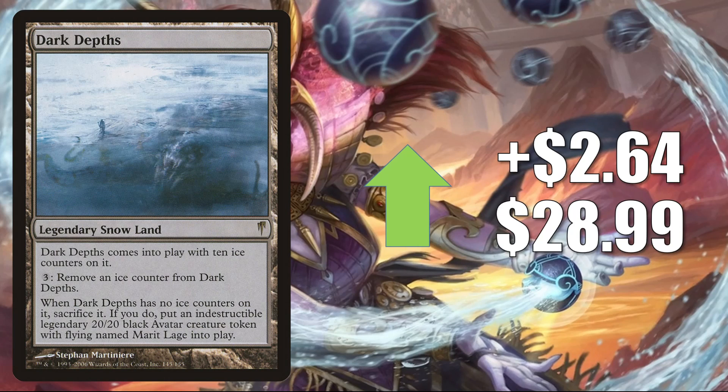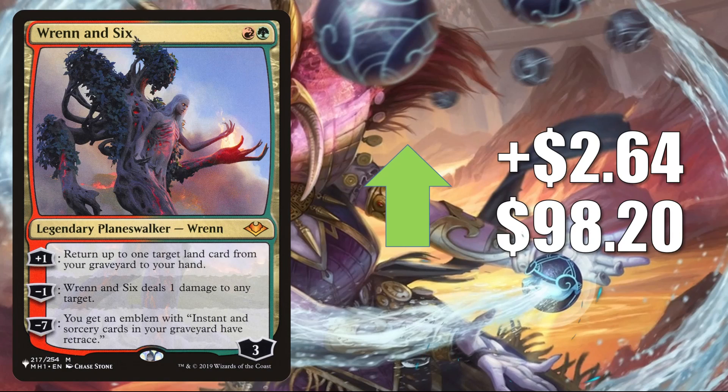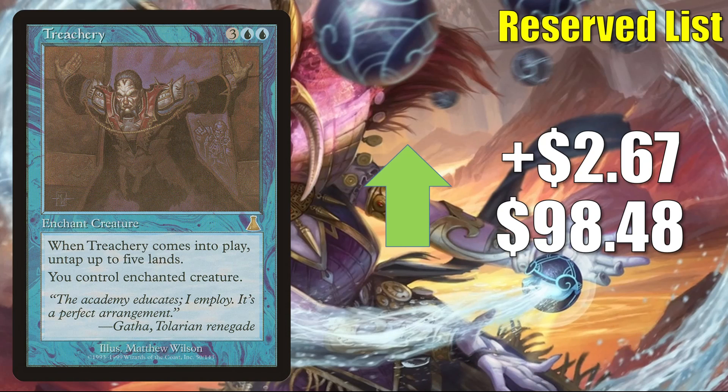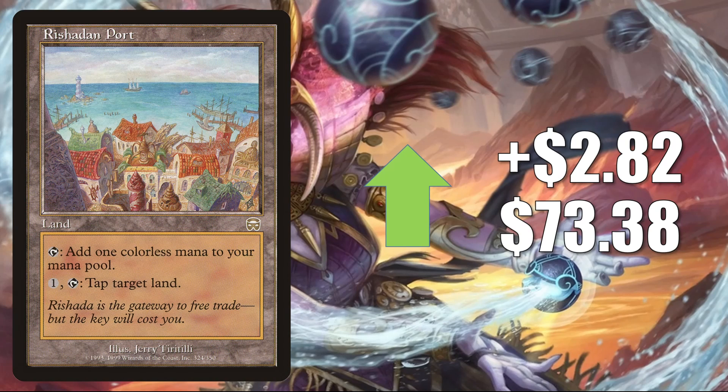Dark Depths, the copy from Coldsnap, goes up $2.64 to $28.99. This has been on the list since Kaldheim, but this copy is still going up in value. In Legacy you'll find it in Knight of the Reliquary, Lands, and more. It also gets Commander play. Rin and Seri, the copy from the list that left after Kaldheim, goes up $2.64 this week to $98.20. You'll find this in Modern Taking Turns, Scapeshift, Jund, and more, plus it's in Commander Lord Windgrace and more. Treachery goes up $2.67 to $98.48 — this is a very solid Commander card. It could be a good expensive upgrade to Aura of Courage or in a fresh deck around Galea, Kindler of Hope. Rishadan Port from Mercadian Masques goes up $2.82 to $73.38. You'll find this in Legacy Death and Taxes, Lands, and more, and it also gets a tad bit of Commander play.